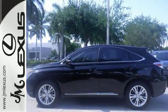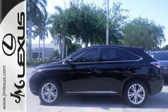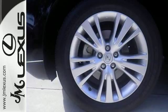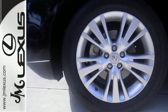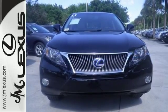This remarkable RX 450h hybrid truly offers the best of all worlds, with superb fuel economy, supreme comfort, smooth car-like handling, and class-leading technology. Come on in today and see it for yourself.